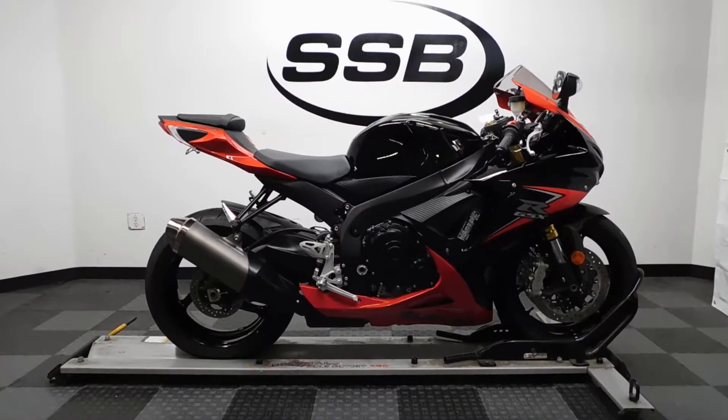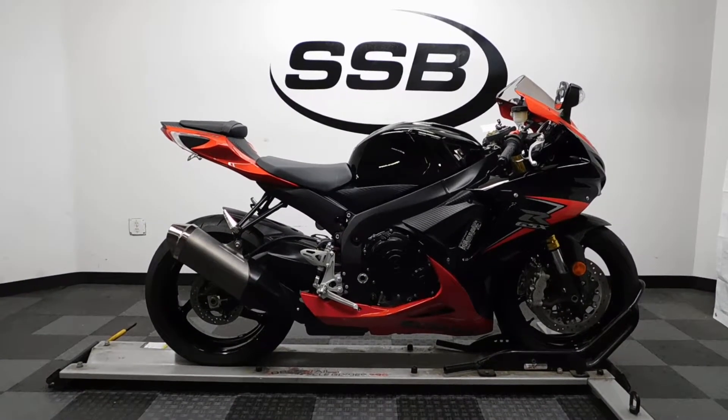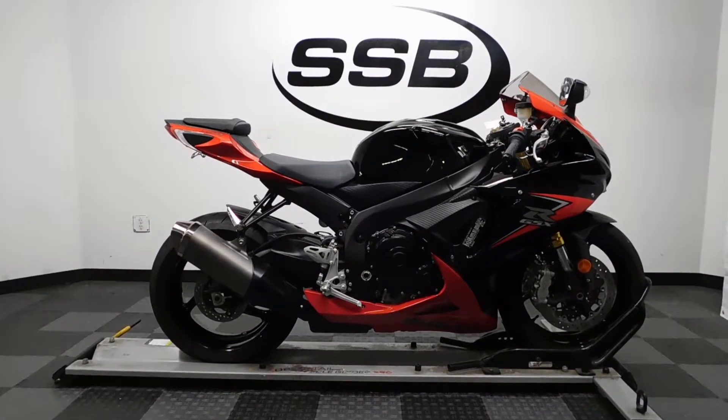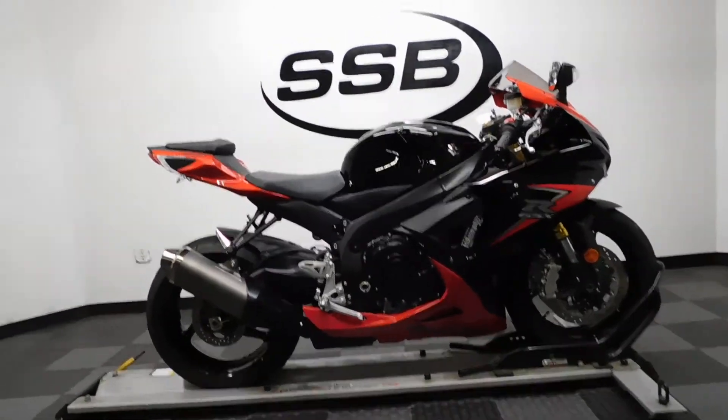Welcome to SimplyStreetBikes.com. Today we have a 2014 GSXR 750. This bike has just under 2,000 miles on it and is in mint condition. So let's take our walk around it, show it to you, and then we'll fire it up for you.